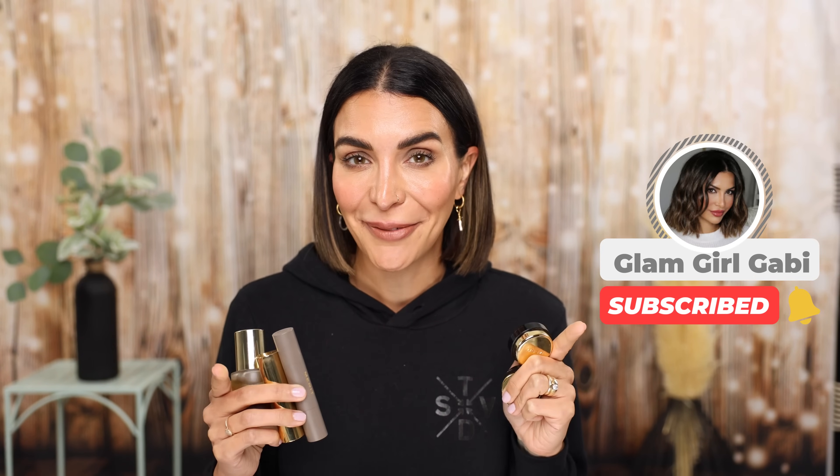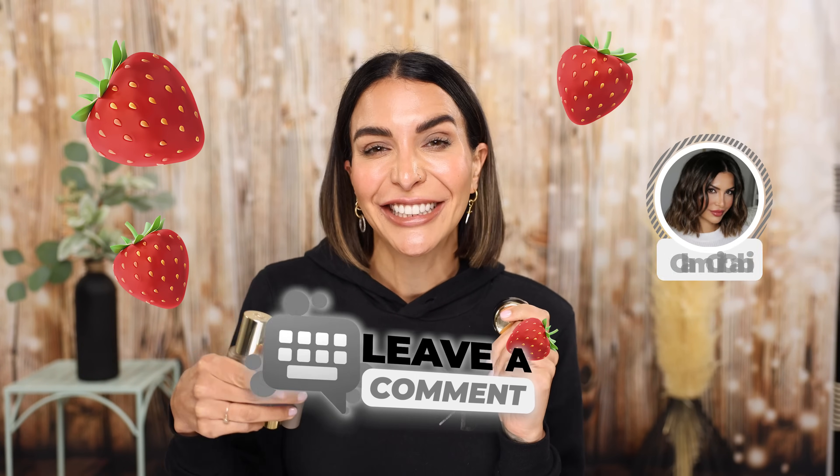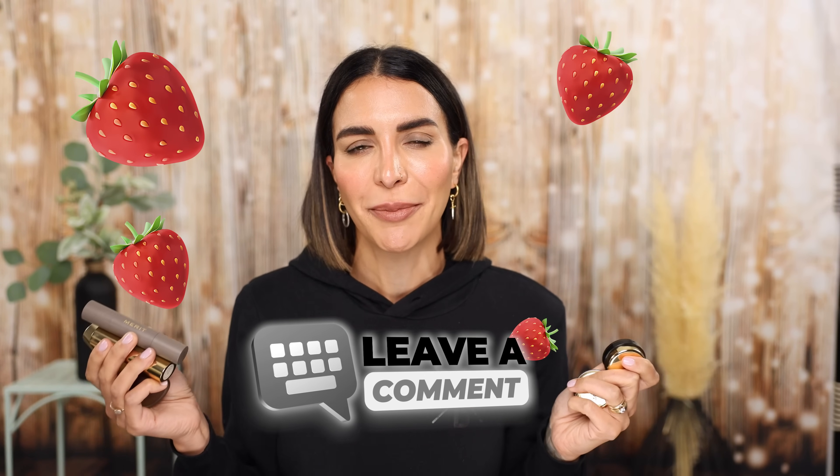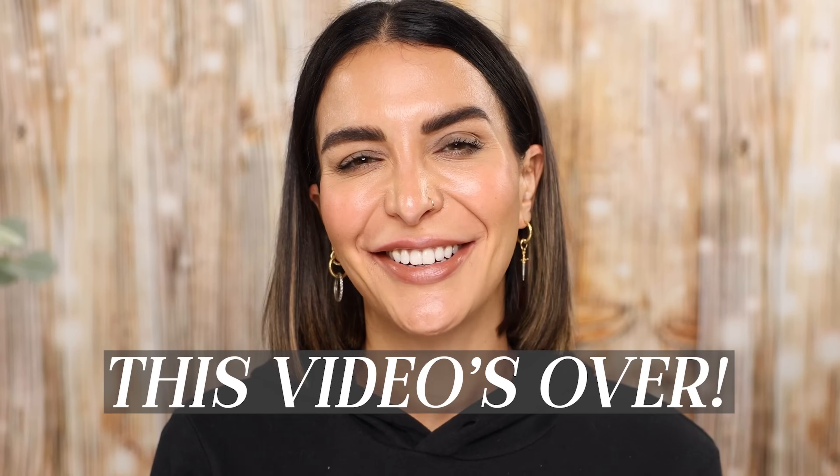Thank you guys so much for watching. If you made it this far, you're definitely part of my glam family. Leave me a strawberry emoji in the comment section below so we can confuse everyone who doesn't know why there are strawberry emojis in the comments.